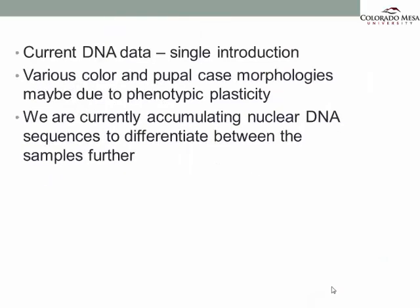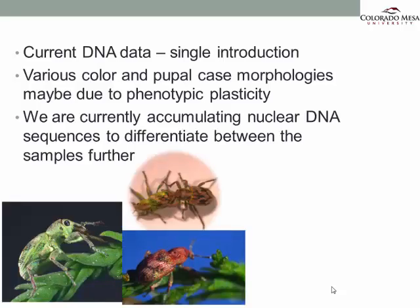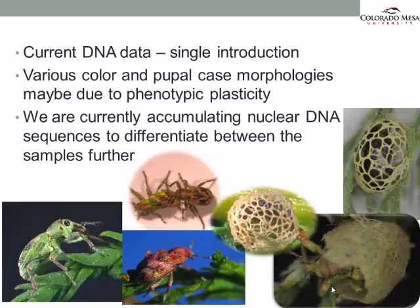Based on our current data, we are still going with the hypothesis that there has been a single introduction and not several. We do see several color and pupal case morphologies — green, brown, red — and different pupal case morphologies, dense or more loosely woven. We believe these might be due to phenotypic plasticity. It's possible that even though their mitochondrial DNA doesn't show much variation, there might be some nuclear gene variation, and we are accumulating more nuclear DNA sequences to differentiate between these populations.